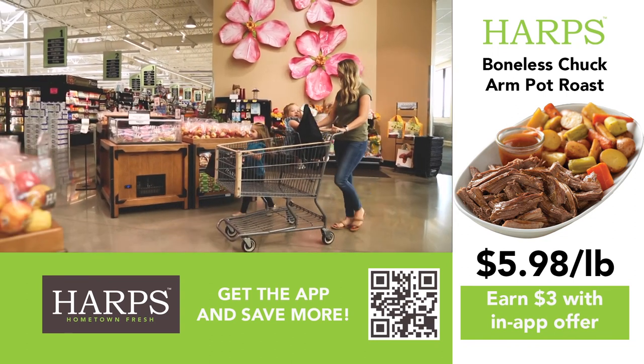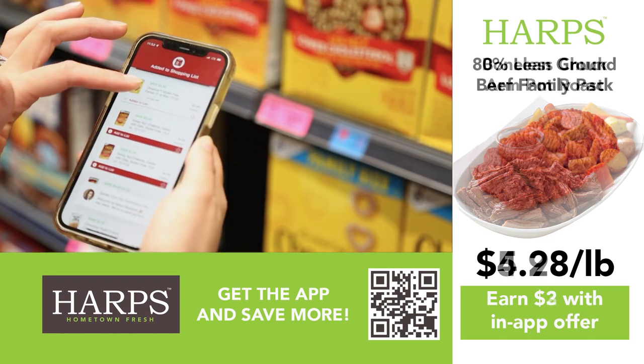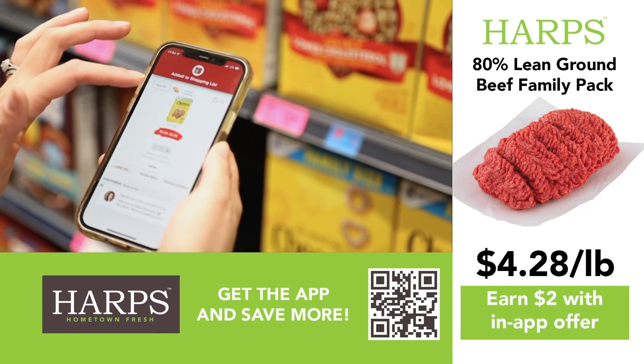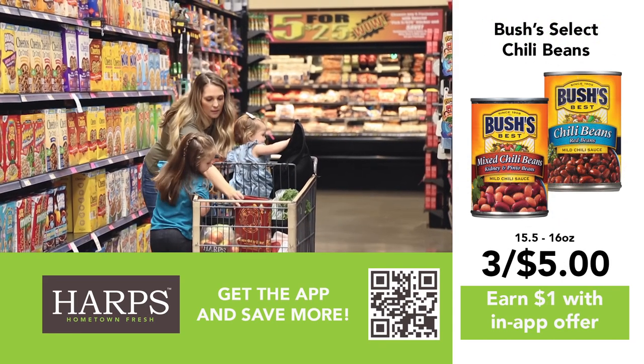Your passport to savings is the My Hometown Rewards app for Harps Food Stores. Access weekly ads, exclusive deals, and digital coupons right at your fingertips. Simply scan a barcode with the app and watch the savings stack up.